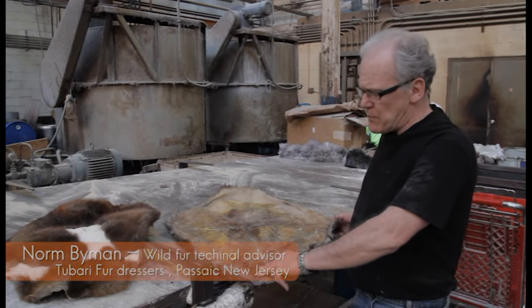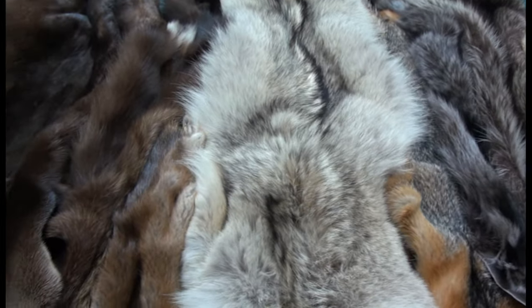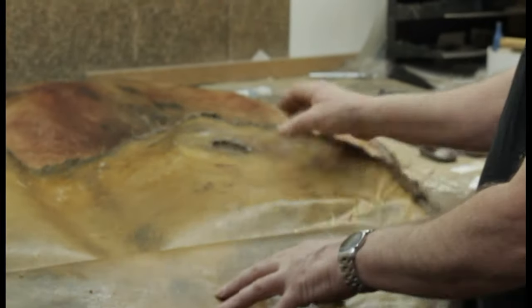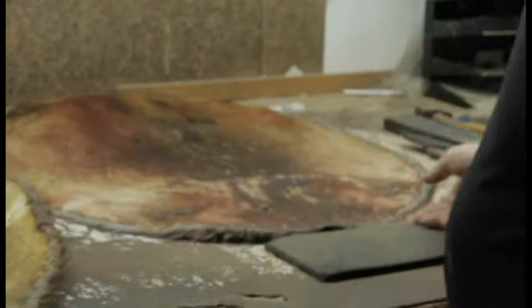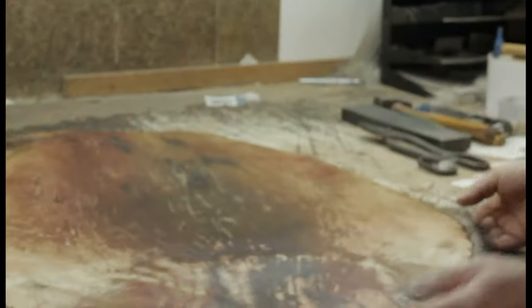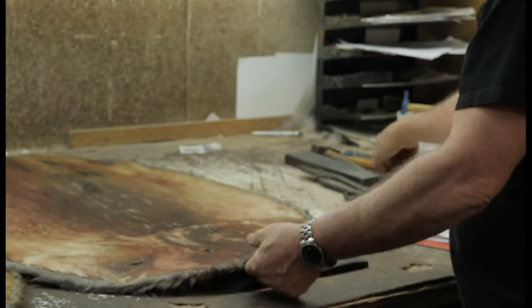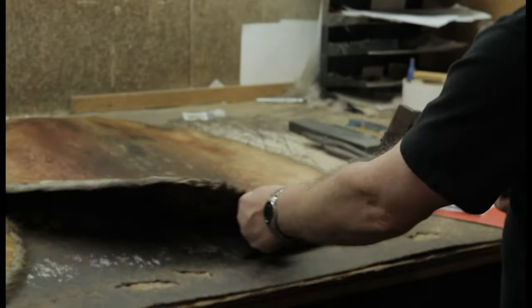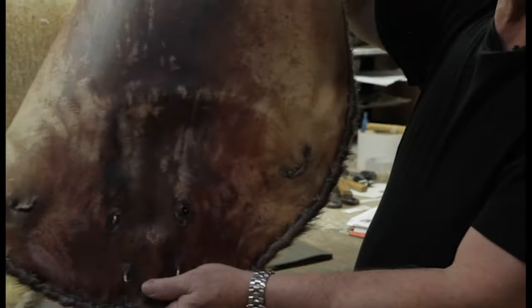Tubari not only dresses furs for the fur industry, but also specializes in dressing small lots of trappers' furs. When the furs arrive at Tubari's plant, they are given their own identifying stamp. This consists of a combination of small punch holes specific to each owner, stamped with a hammer stamp, and that stamp will be recorded on the work order.